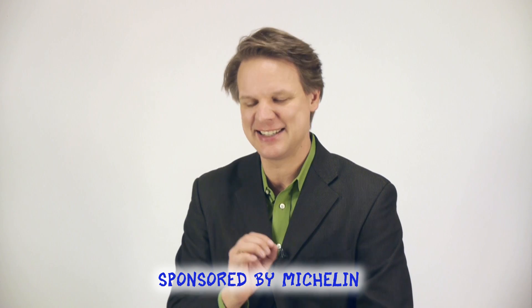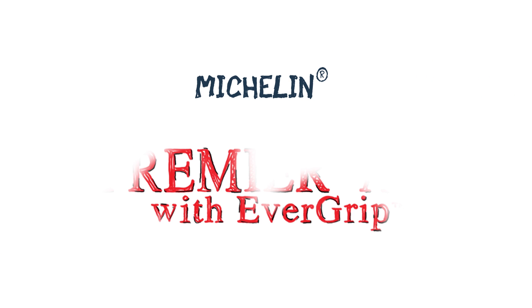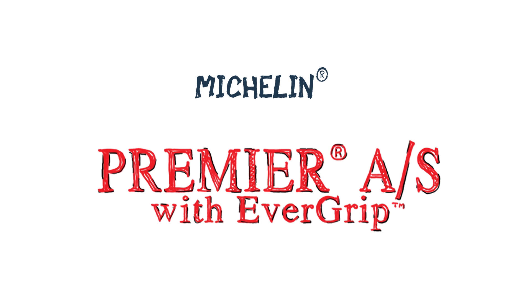I'm Mitch Butler from The Fast Draw. I'm working with Michelin to explain exactly how this tire works, and it's pretty cool, because it's a hundred-year-old problem: how do you keep a tire from losing grip when it wears down? Well, Michelin has developed a tire that does just that. It's called the Michelin Premier All Season.